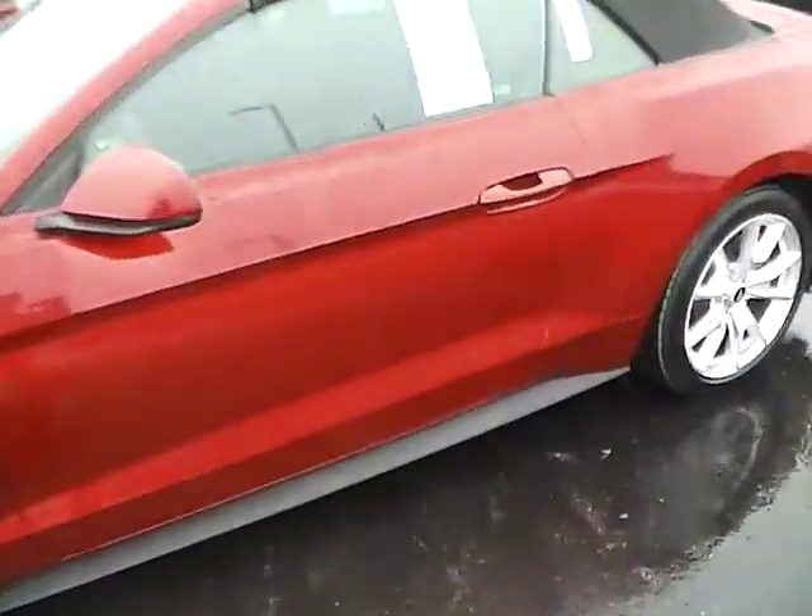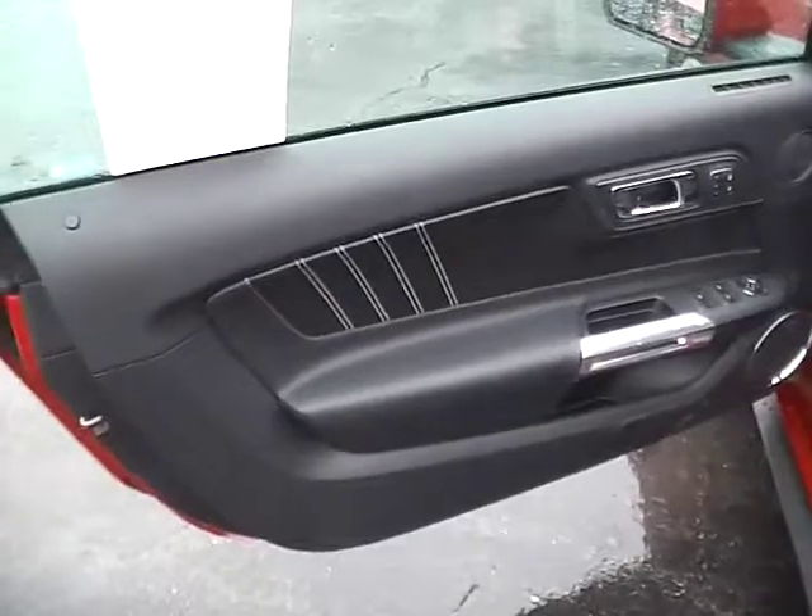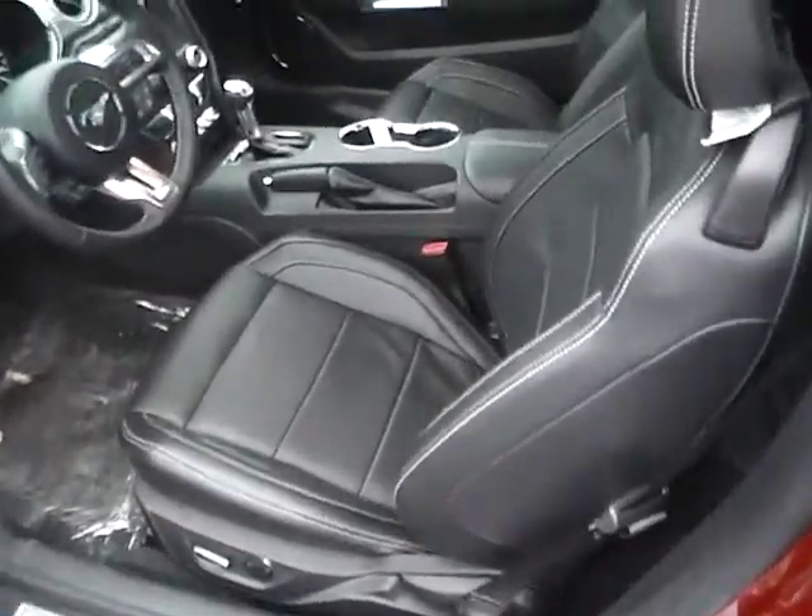Smart entry, power locks, windows, and mirrors with blind spot monitoring, power driver seat with memory, and rear bucket seating.